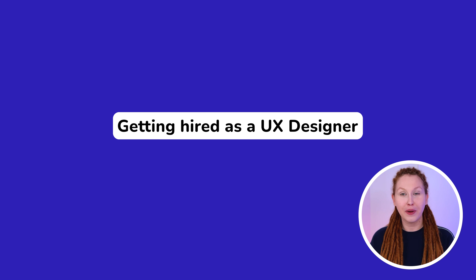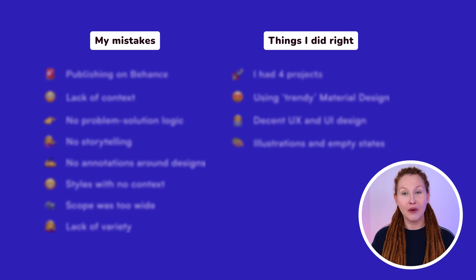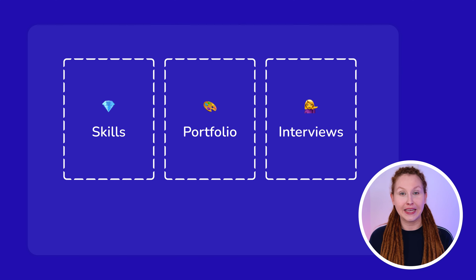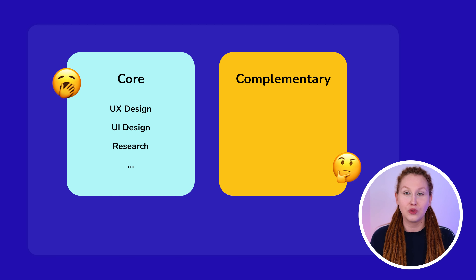Now let's take a short break from analyzing those bad projects and talk about getting hired as a UX designer. When it comes to getting hired, there are three areas you need to pay attention to: skills, portfolio, and interviews. There are core skills — things like UX design, UI design, and research — that you need to know and be really great at. But hundreds of candidates will have the same skill set, so it's not enough on its own.